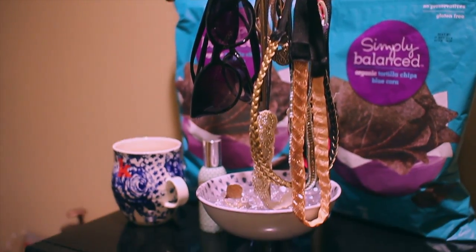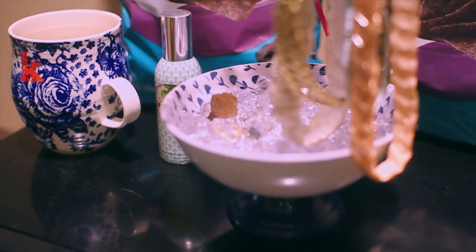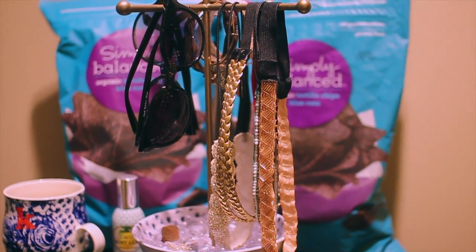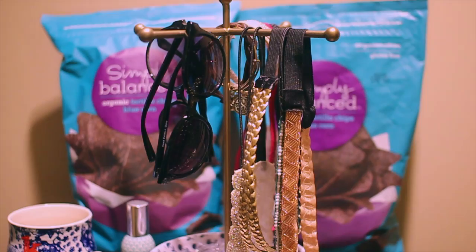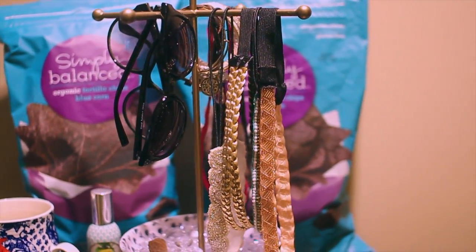We have this little hanging thing from Urban Outfitters — I put these little pebble things in the bottom to make sure it stays up. These are a bunch of accessories that we have just for running out the door, so I have my sunglasses and we put our lanyards on here — our college swipe lanyards. Mine is not here right now because it has some personal information on it.